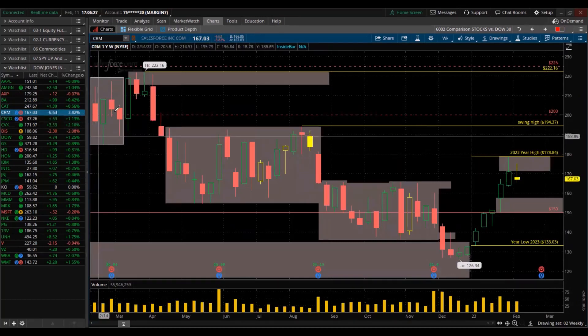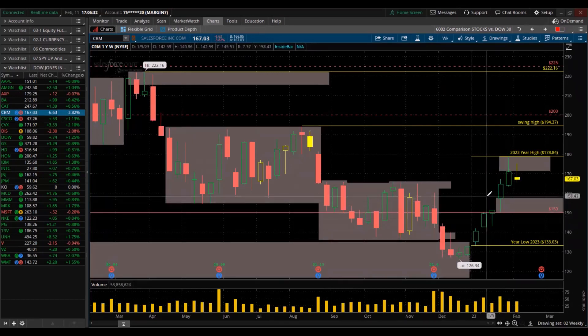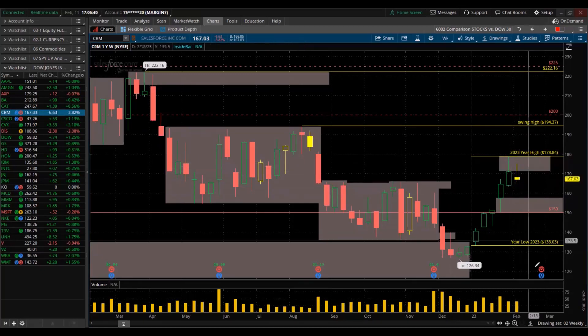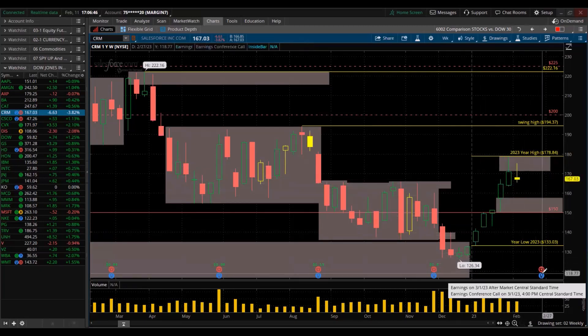Salesforce. It's also trending up like Apple. It tested that supply zone last week, rejected it — so it made a lower high. It's coming to earnings soon. A pump — and will it be a dump soon? Earnings are next month on the 1st after market closes.